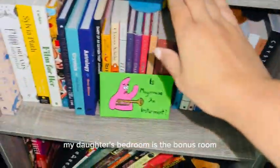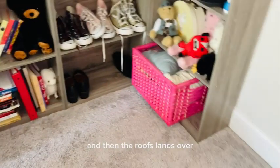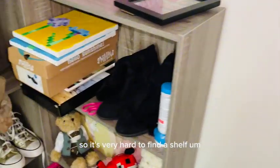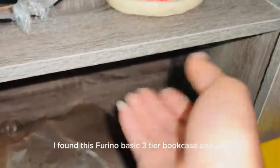My daughter's bedroom is the bonus room — the one that looks like it's only half a wall and then the roof slants over, so it's very hard to find a shelf unit that fits it. I found this Fiorino basic three-tier bookcase and these ones fit perfectly.